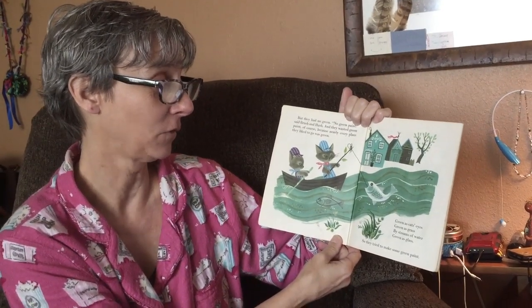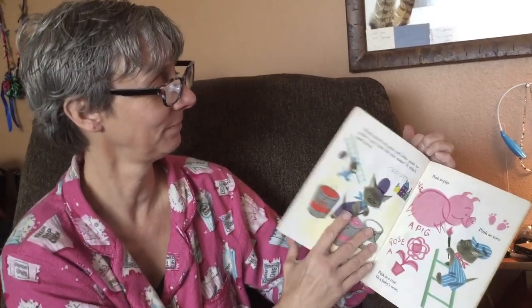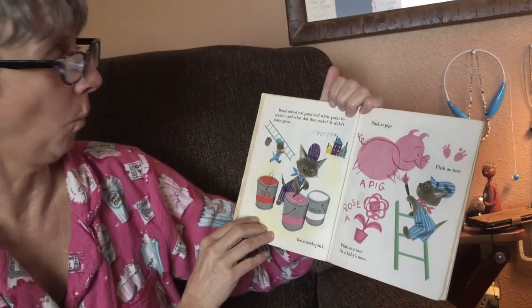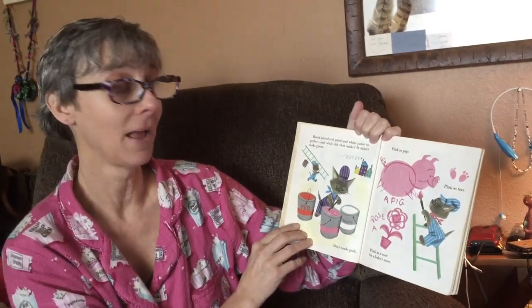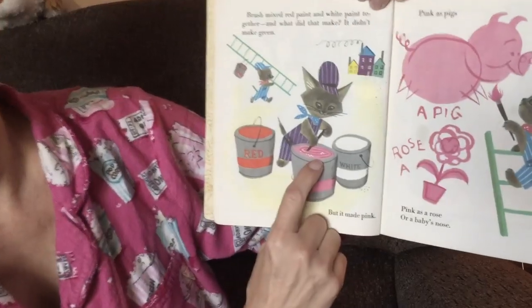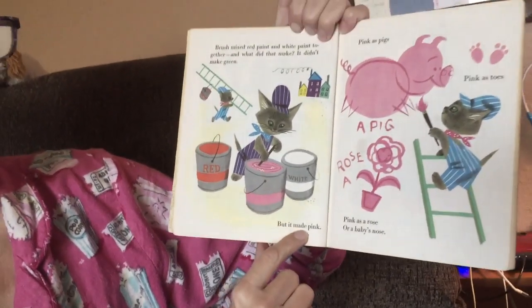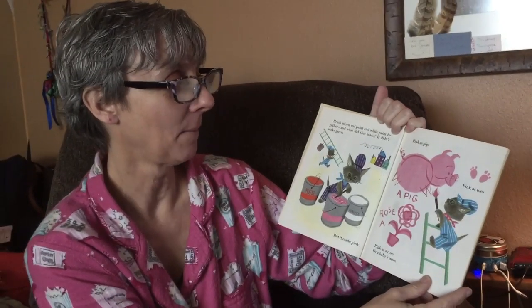Green as glass. So they tried to make some green paint. Brush mixed red paint and white paint together. What did that make? It didn't make green. What color is that — can you tell? It made pink! Pink as pigs, pink as toes.